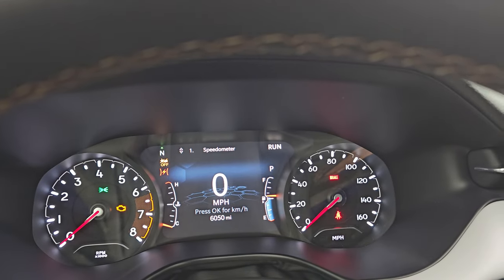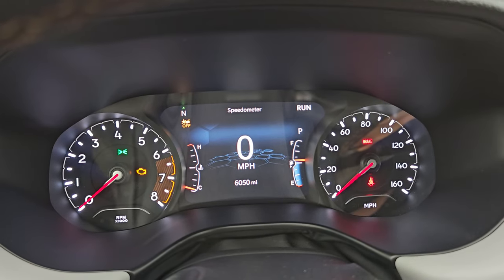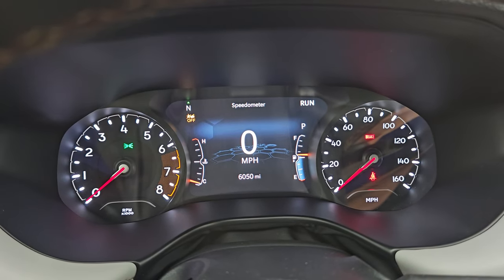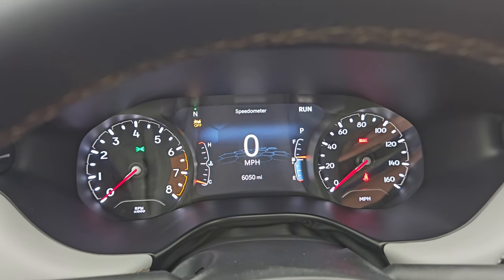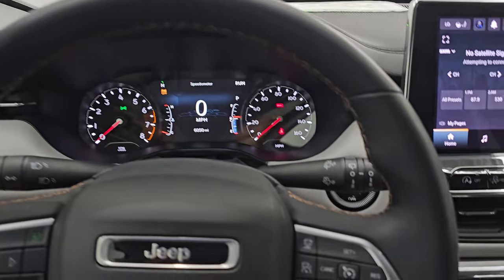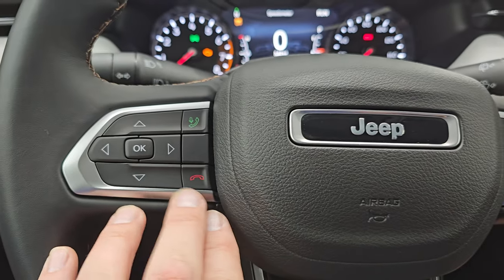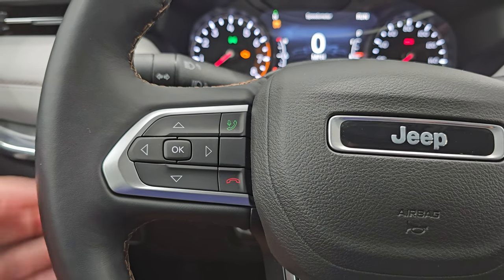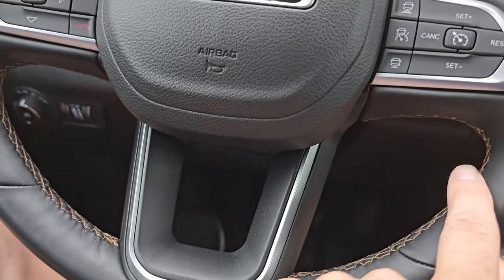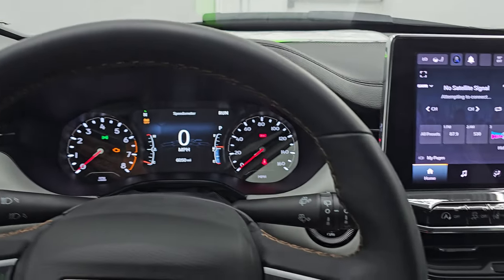This one has 6,050 miles on it. You get the 7-inch LCD display, digital speedometer, compass display, and you can change those corners to read pretty much whatever you want. The instrument cluster is very nice and clean. This one comes with the heated leather-wrapped steering wheel. You get cruise controls, adaptive cruise controls on the right, Bluetooth and information center controls on the left, audio controls on the back of the steering wheel, and that same copper stitching all along the wheel — which is in really nice shape with no rips or tears.